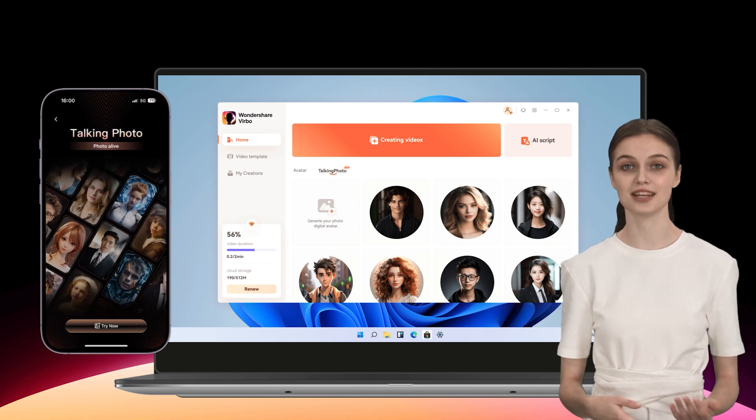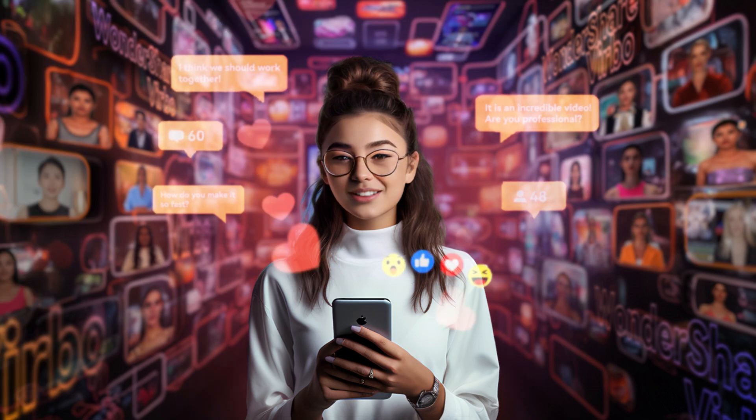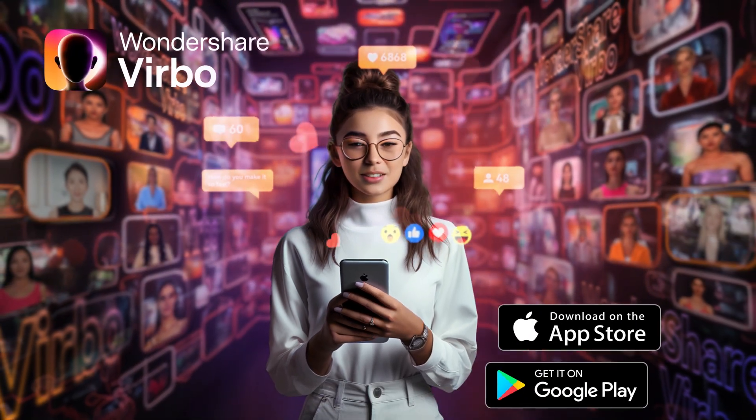If you want to make your photos fun and lively, download and use Wondershare Verbo now. Wondershare Verbo — generate engaging AI video in minutes.